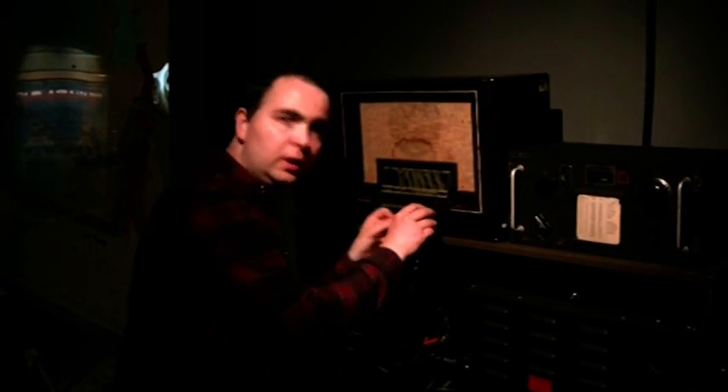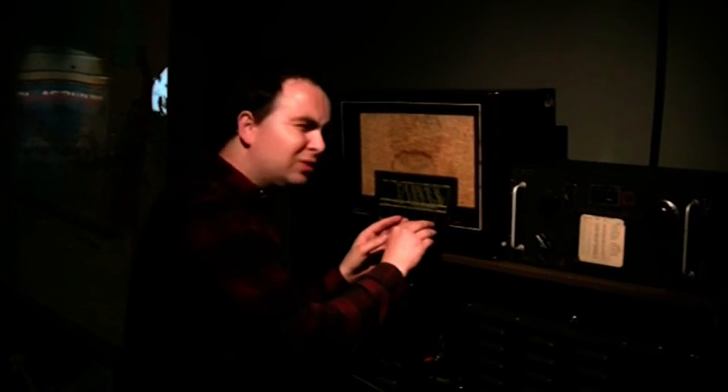Op 5 september dachten veel mensen dat de oorlog al bijna voorbij was — het was Dolle Dinsdag. Op hun radio dachten ze al te kunnen horen dat de Amerikanen vlakbij waren, maar dat was niet zo. Veel Duitsers en NSB'ers, leden van de Nederlandse nazi-partij, maakten al plannen om te vluchten. Iedereen dacht heel even dat de oorlog al verleden tijd was. De Duitsers herstelden echter snel de orde.